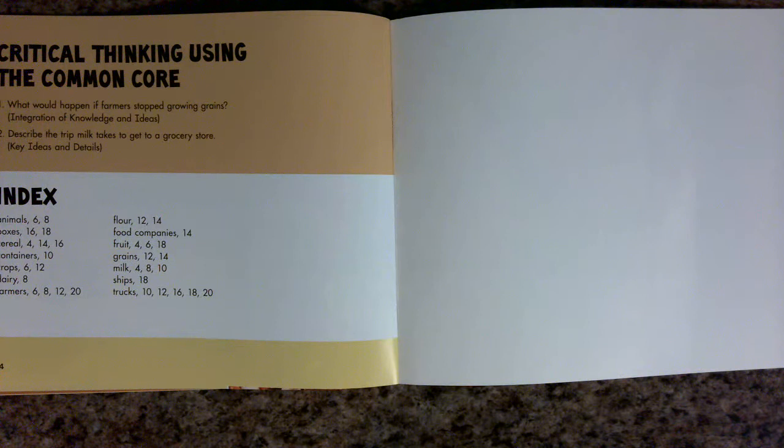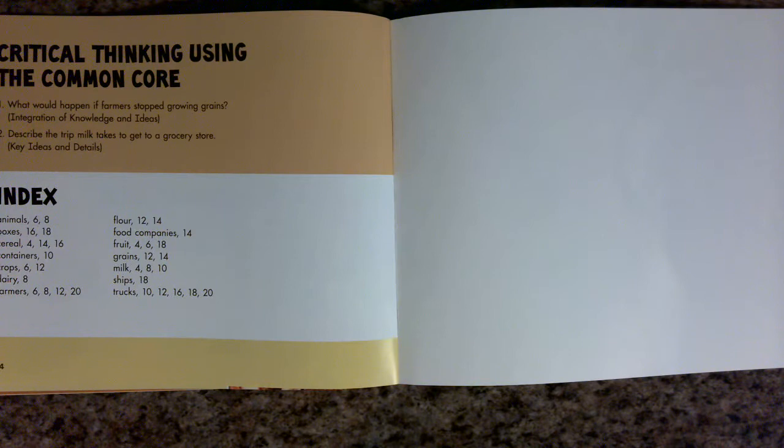Critical Thinking Using the Common Core. 1. What would happen if farmers stopped growing grains? 2. Describe the trip milk takes to get to a grocery store.